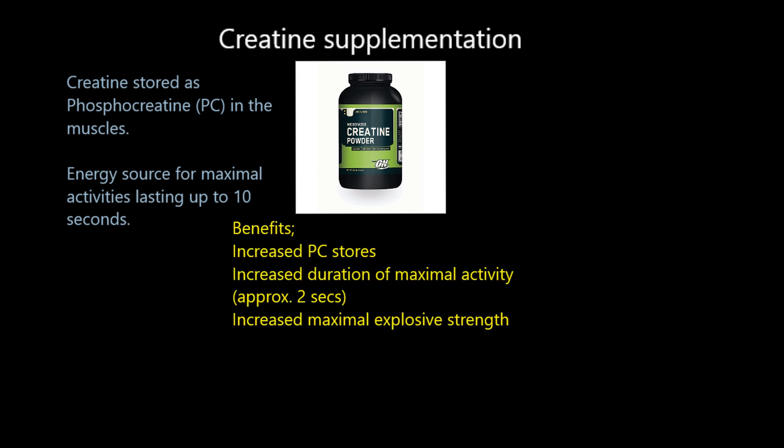By taking creatine powder you increase the PC stores in your muscles, which means you can increase the duration of maximal activity - maybe adding two seconds, so this system now lasts 12 seconds. As a one-off two seconds is nothing, but if each set you're getting exhausted at 10 seconds due to depleted PC, having 12 seconds' worth allows one or two extra reps every set. Over four to six months that's a significant amount of extra work, making you more powerful, explosive, and stronger.